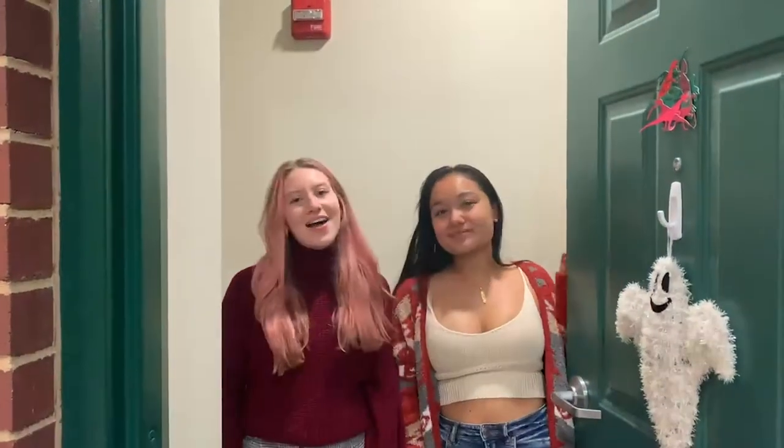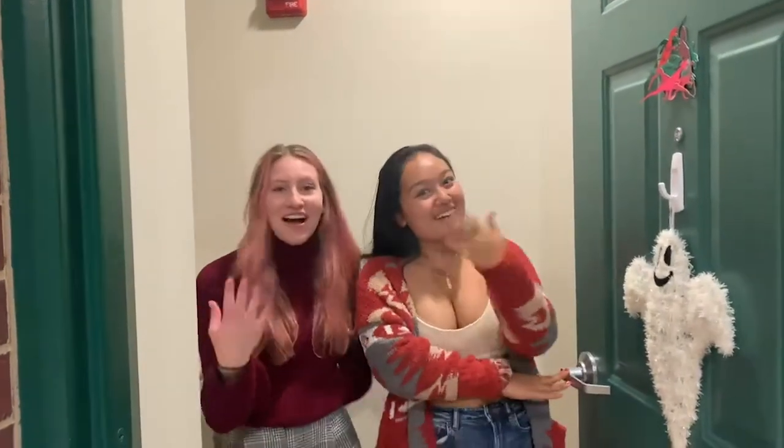Oh hey MCTV! I'm Dulcie Beauregard. I'm Michael Lauderdale. And welcome to our crib. Come on in!